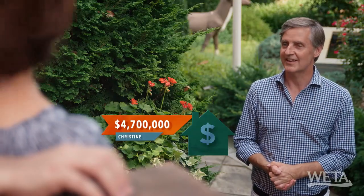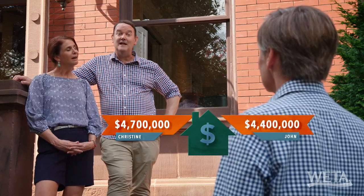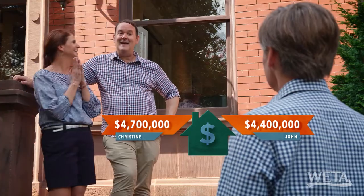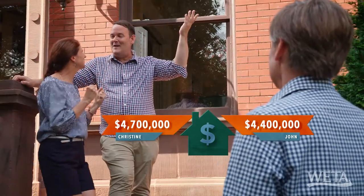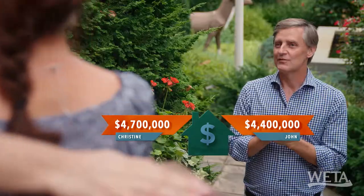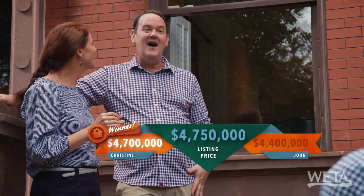I'm going to say $4.7 million. $4.7 million. OK, Gary, I'm going to go with $4.4 million. You guys did very well on this one — I'm impressed. It just so happens that Christine did better. You're the grand winner of the day. This one was so hard, but I will take this win. So what is the price? $4.75 million. Oh my gosh — that's an amazing job!